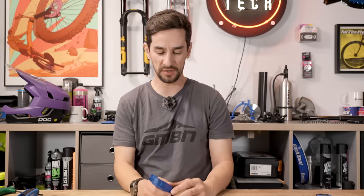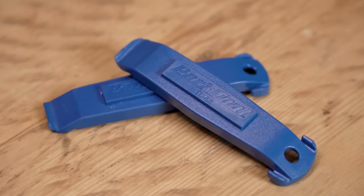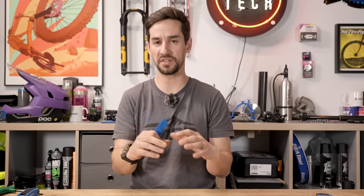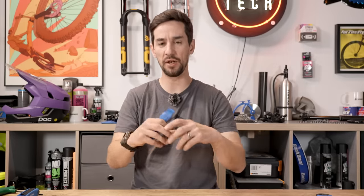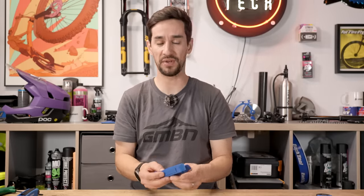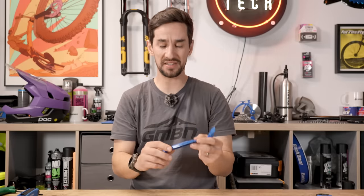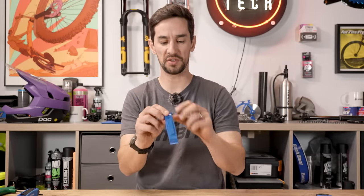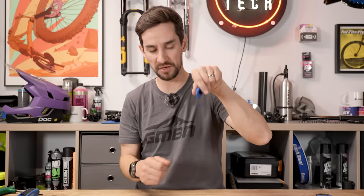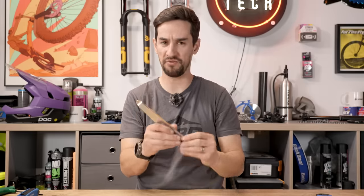A tool I try not to use but do have is tire levers. Ideally you can do this with your thumbs — make sure the tire bead is pushed right into the middle of the rim when taking off or putting on tires, which loosens it, and sometimes you can just pull the bead over the rim. But occasionally the tire's too tight and you'll definitely need these. Plastic are the best — cheaper ones can break under force. Look for ones with a spoke hook so you can hook one in, free your hands for the next, and pop that bead off.